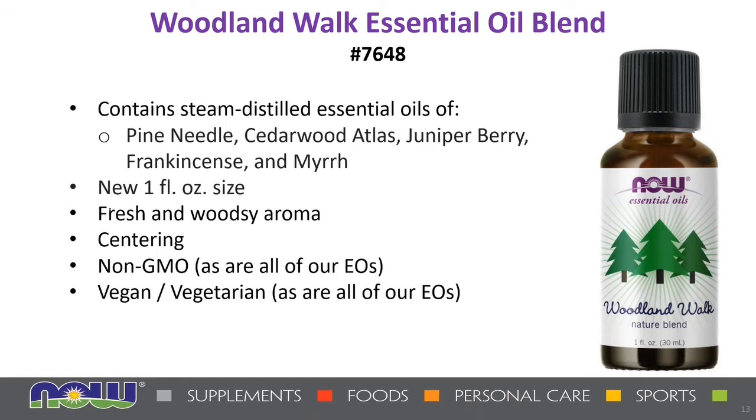Next, we have a companion product called Woodland Walk essential oil blend, containing steam-distilled essential oils of pine needle, cedarwood atlas, juniper berry, frankincense, and myrrh. It has a nice fresh and woodsy aroma that's centering. We also introduced this in 2019 in our gift set; now it's available in the one-ounce size by itself — ready for a virtual walk through a woodland forest.